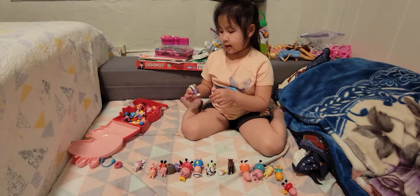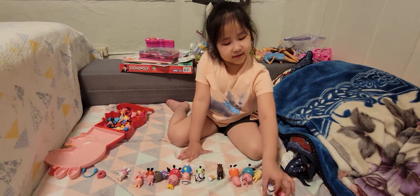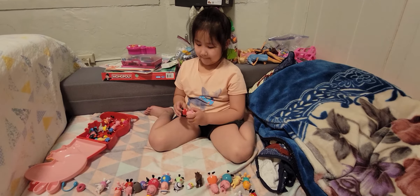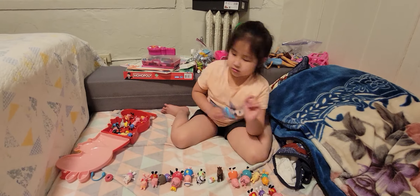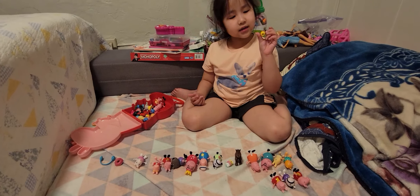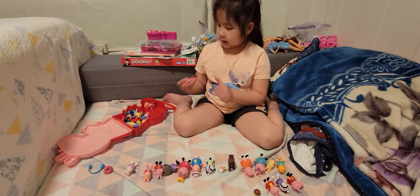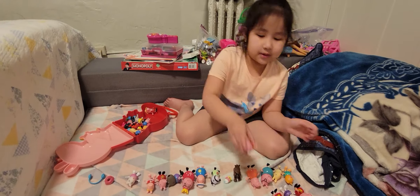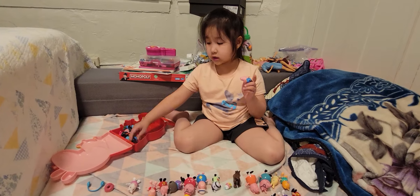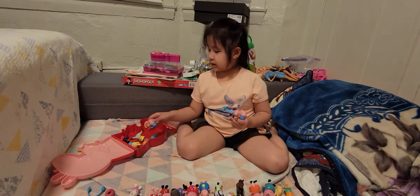And I have Peppa Pig. And I have Peppa Pig in her swimsuit. And I have Suzy Sheep. I have a little donut. And I have some headphones. And I have Peppa Pig again and Suzy Zebra again — like they're twins.